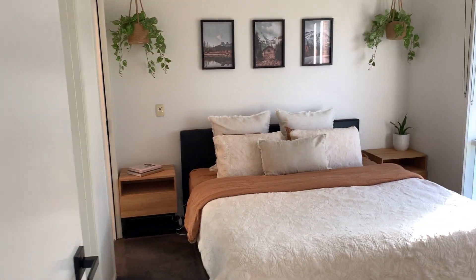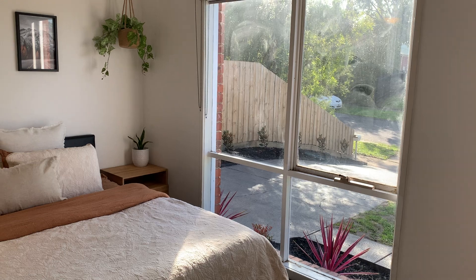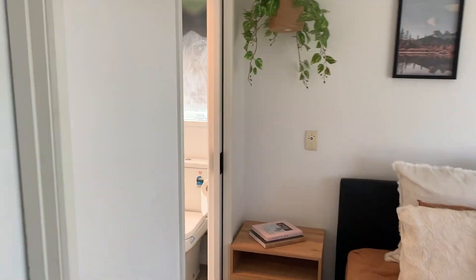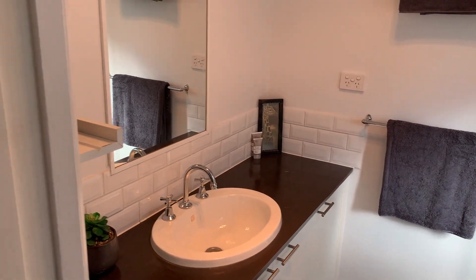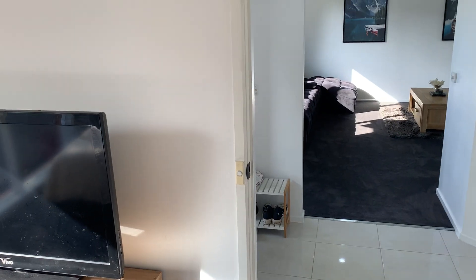We also have the main master bedroom here — great size, lots of natural sunlight from these large windows, new carpet and paint as well. You also have your ensuite fitted out with toilet, shower, and vanity — clean, tidy, ready for you to move in and enjoy. And you also have a walk-in wardrobe as well, so really decent size, lots of storage in your master bedroom.